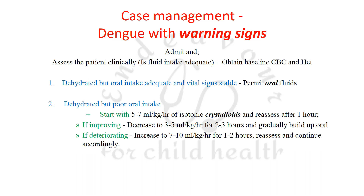If the patient is dehydrated with poor oral intake, start with 5–7 ml/kg/hour of isotonic crystalloids and reassess after one hour. If improving, decrease to 3–5 ml/kg/hour for 2–3 hours, then 2–3 ml/kg/hour, gradually building up oral intake. If deteriorating, increase to 7–10 ml/kg/hour for 1–2 hours, reassess, and continue accordingly.